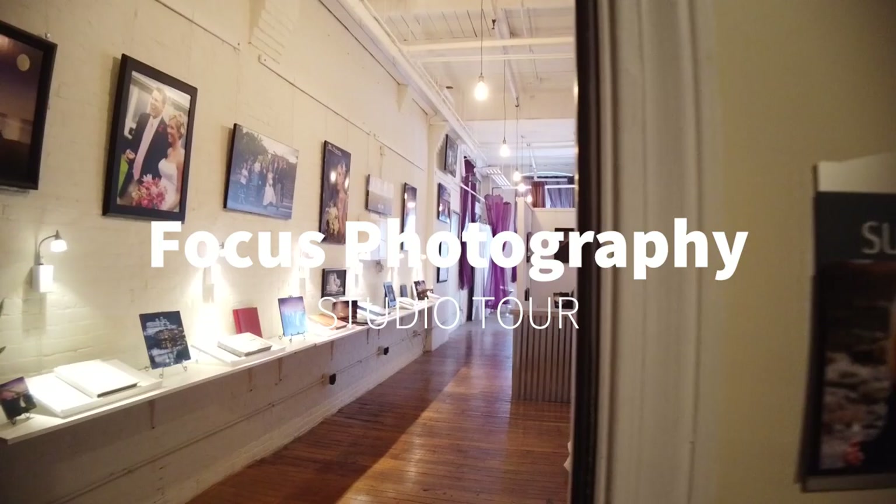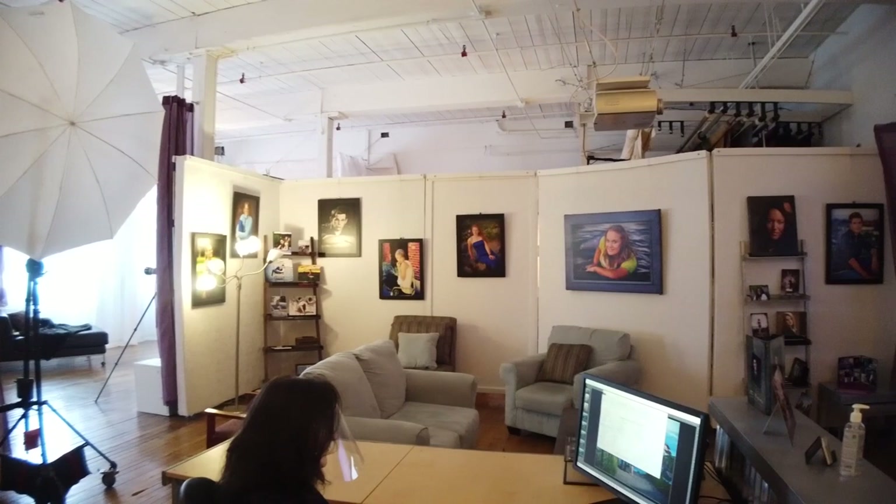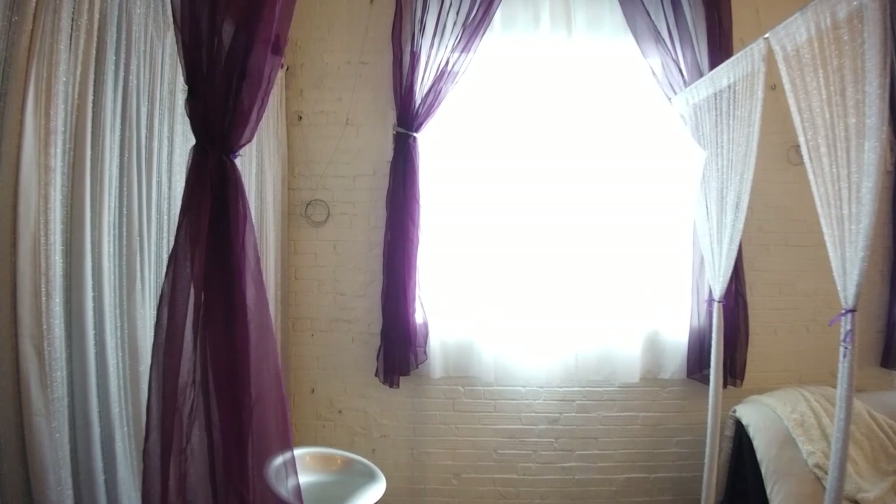This is Will from Focus Photography and today I'm going to give you a one-minute tour of our studio at the Dana Wart Mill in Westbrook, Maine. That's my wife Lucia rocking the COVID-safe face shield at her desk in our presentation gallery. This is where we're going to show you your finished portraits when we project them on the wall for you at your image premiere.